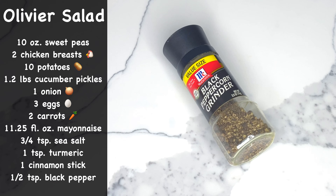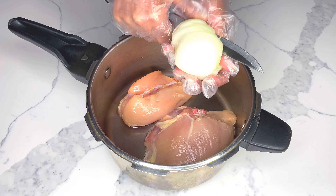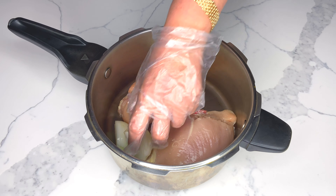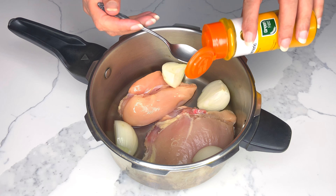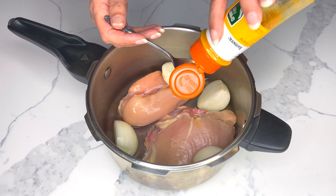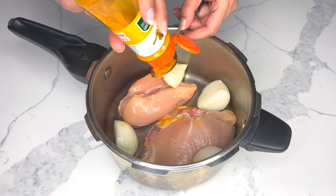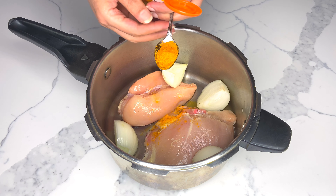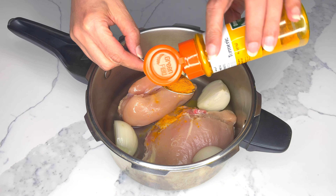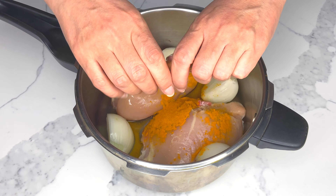Start by cooking your chicken first as it'll take the longest to cook. Cut your onion into large pieces and add 1 tablespoon of turmeric powder. Olivier salad is a traditional dish in Russian cuisine, also popular in many European countries, Middle Eastern countries, and throughout Latin America. Break the cinnamon stick into two or more pieces as it'll give your chicken a delightful taste.